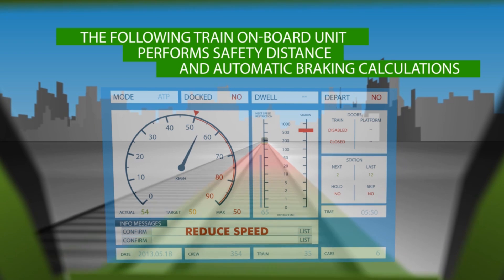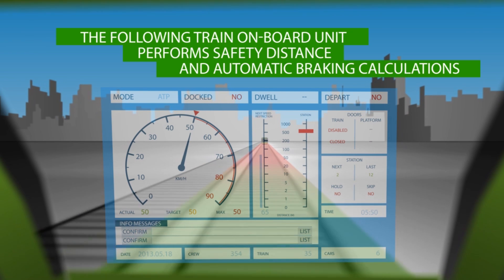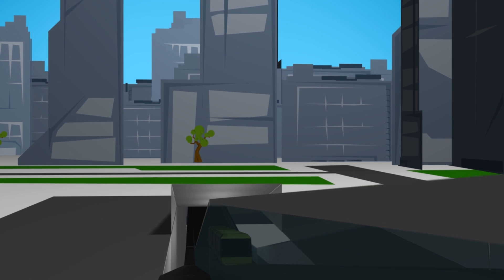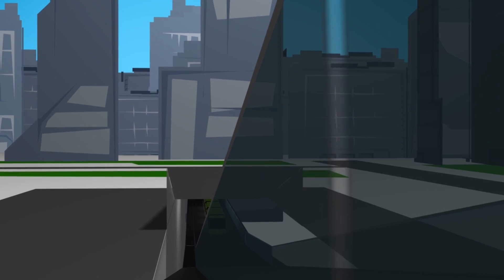This technology allows for minimal headways. Here the HMI warns the driver that the train is going too fast. If he doesn't reduce speed, an automatic brake operates to return the train to the maximum speed allowed.